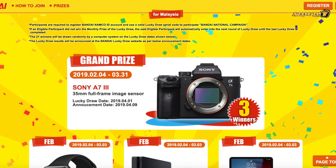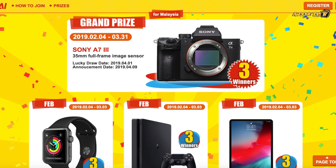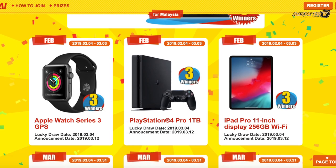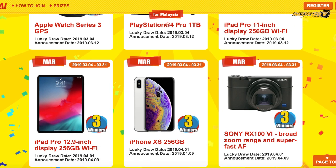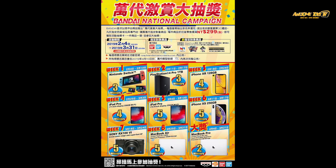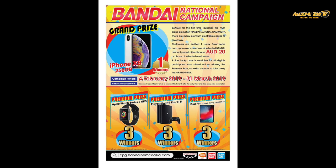All in all, very attractive high-value prizes and a great way to start 2019 by buying some Gunpla and trying to win something. Every single country has three prizes per category — three Apple Watches, three iPad Pros, three Sony PlayStation 4s. So go and get as many Gunpla as you can this year and maybe win something in return.